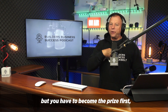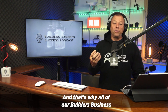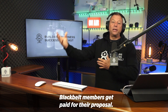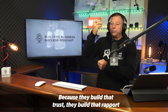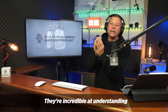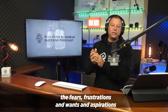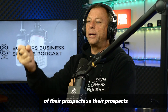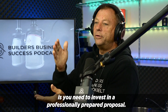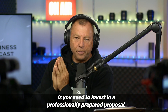That happens when you switch from selling to qualifying. But you have to become the prize first — you have to be attractive. And that's why all of our Builders Business Black Belt members get paid for their proposal, because they build that trust, rapport, and connection. They're incredible at understanding the fears, frustrations, wants, and aspirations of their prospects. So their prospects want to become clients. And one of the hurdles to becoming a client is you need to invest in a professionally prepared proposal.